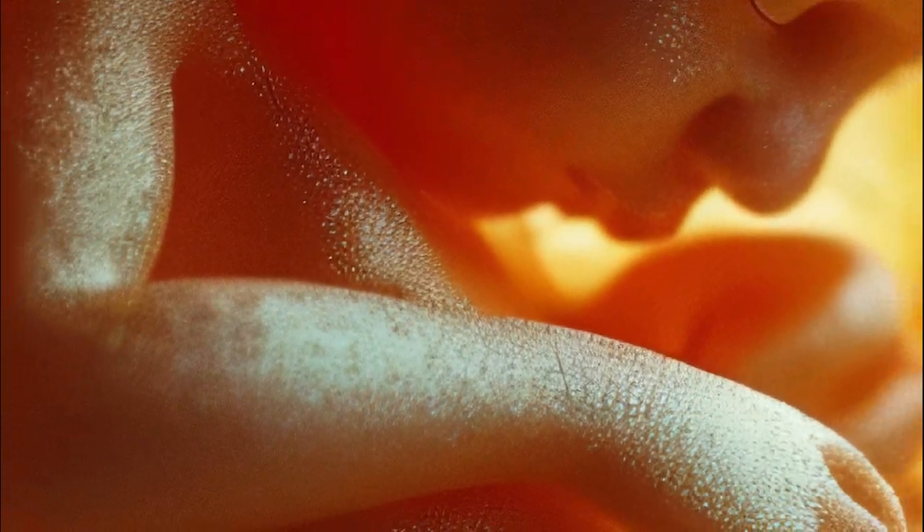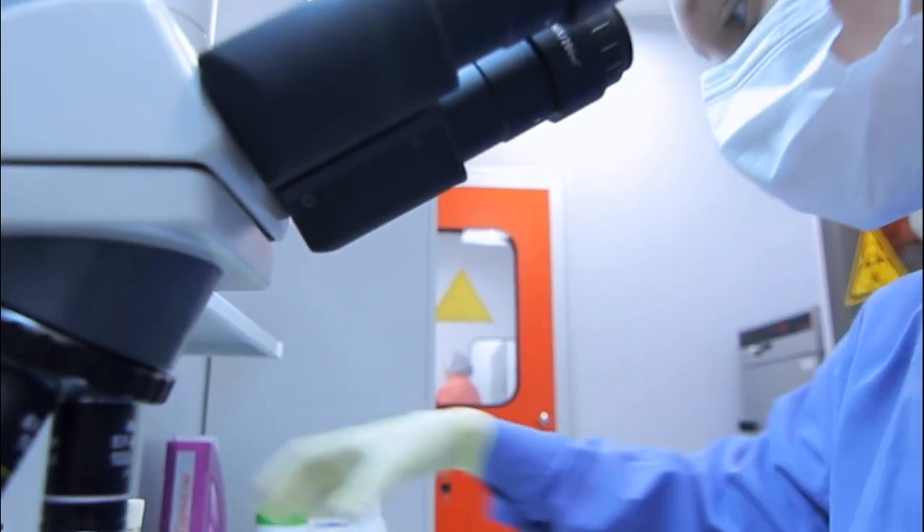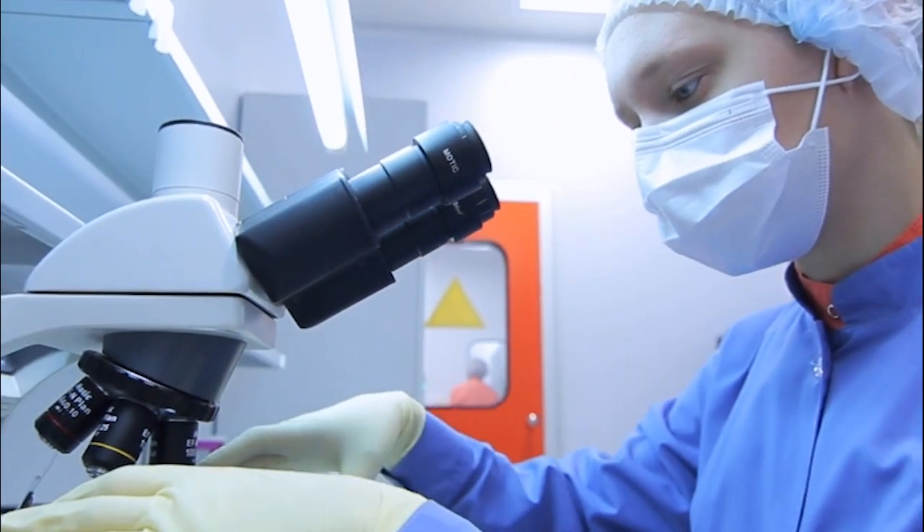Quality control involves rigorous monitoring of environmental conditions to ensure the optimal viability of eggs, sperm, and embryos. Thank you for joining me to learn about IVF with egg donation here at the fertility center. If you are considering this option or have questions about this topic, don't hesitate to reach out. Remember, we are here to support you every step of the way. Thanks for watching — see you next time.